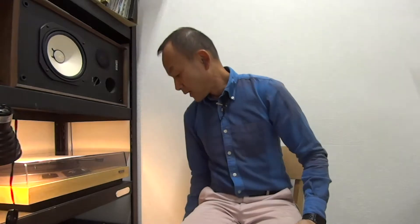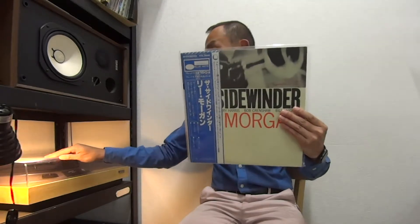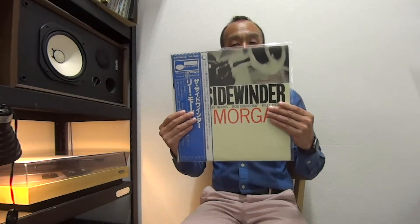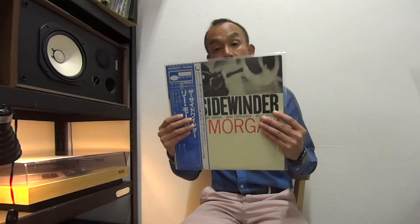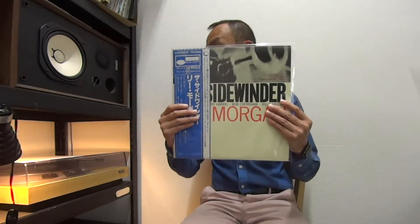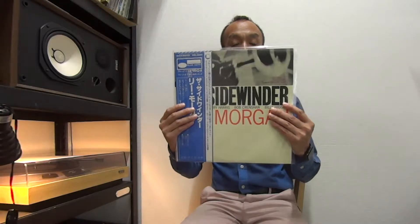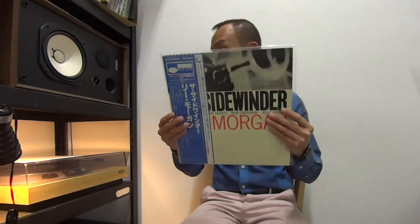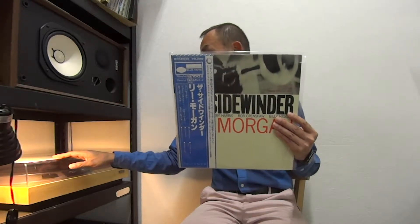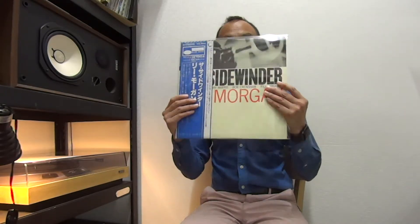Next one, again King Record Blue Note. This is also a popular copy — Lee Morgan, The Sidewinder. King Record. But this one is not mint condition. In terms of sound quality it's perfect, near mint. It's only that Side 2, Track 3, has a little scuff, not affecting the sound. So it's still a great copy. The sleeve has some stain but solid condition, VG++. It's a great copy.